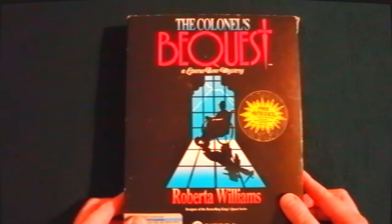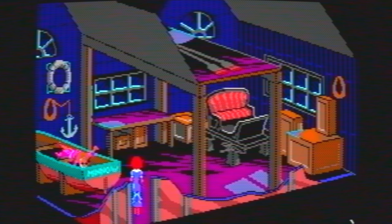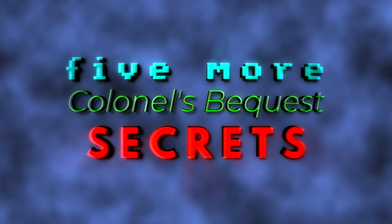I was wrong. I thought I said everything I wanted to about the Colonel's Bequest. Last year, I made an in-depth video about the obscure details in this 1989 mystery adventure. But like Laura Bow and the bodies in the game, I just kept stumbling over things I wanted to share. So here are five more Colonel's Bequest secrets you probably didn't know.